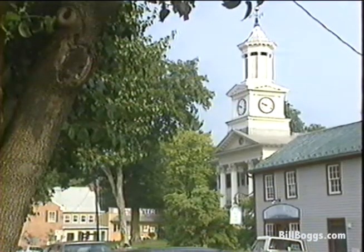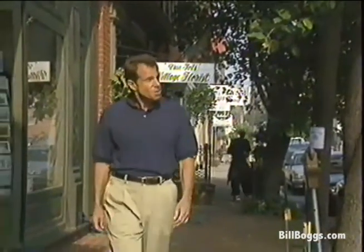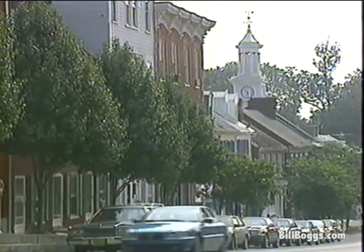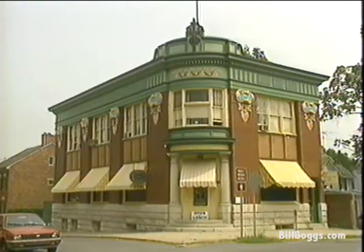On your way to Antietam, a charming place to stop is here at Shepherdstown, West Virginia. Most of the buildings were used as hospitals for Lee's troops after the Battle of Antietam, which was fought just across the river. Today the buildings house some great little shops, like this old soda fountain. The original bank is now a colorful restaurant.